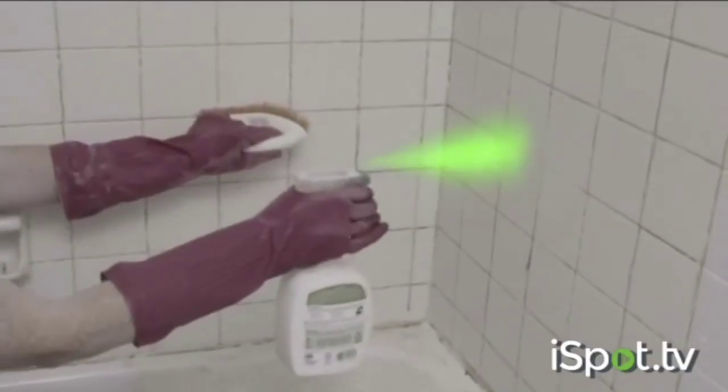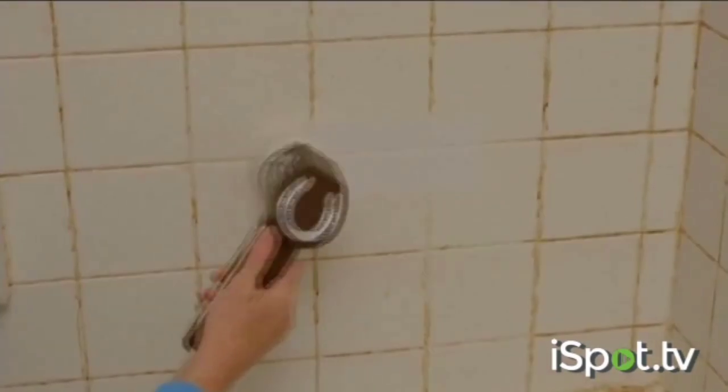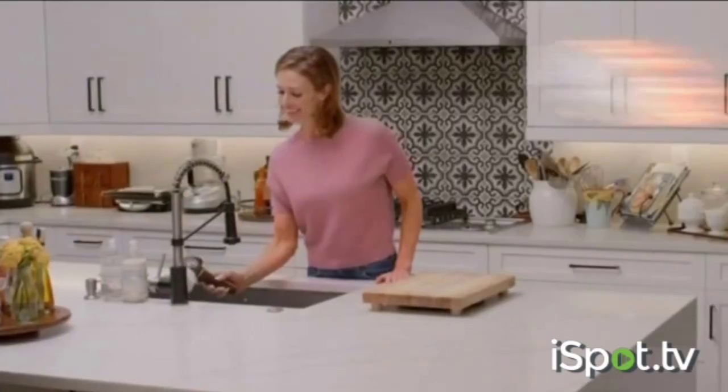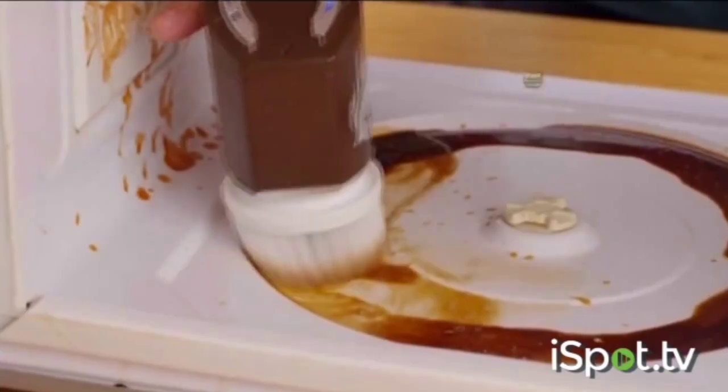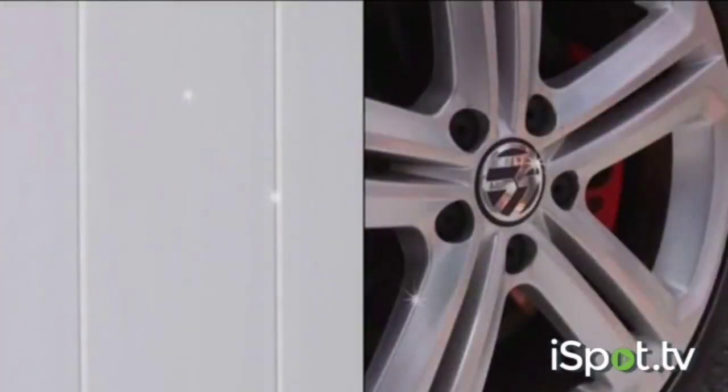Forget harsh chemicals. With just plain water, Horsepower cleans bathroom tiles and tubs back to their original shine and luster. It's a game changer in the kitchen where it busts through caked-on crud. Take it outside and tackle tough tasks with ease.